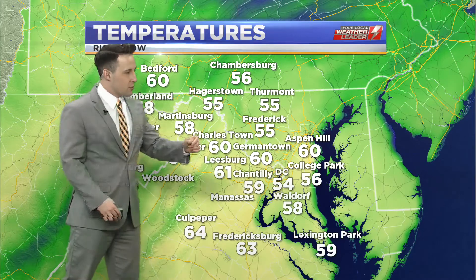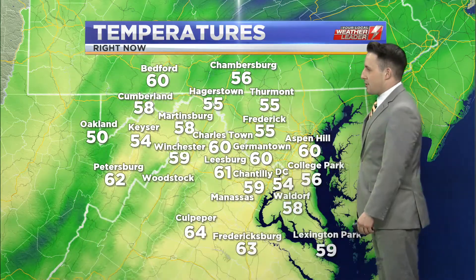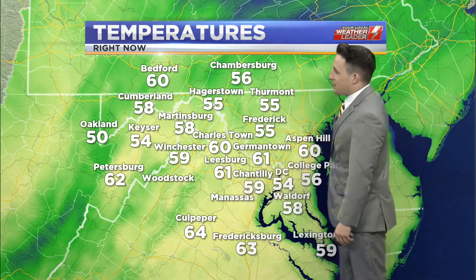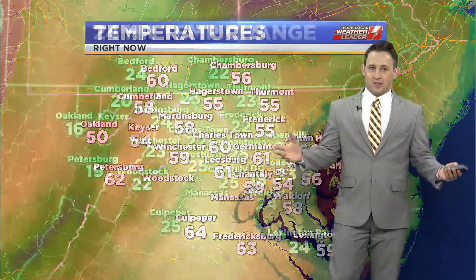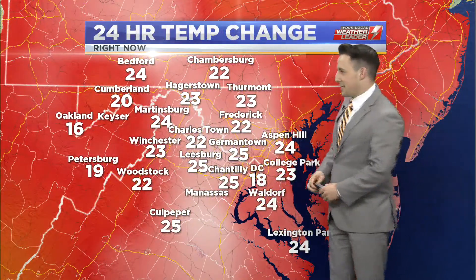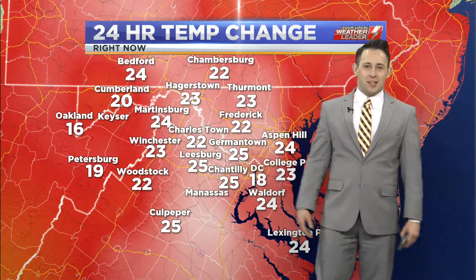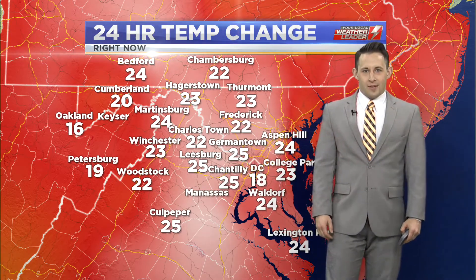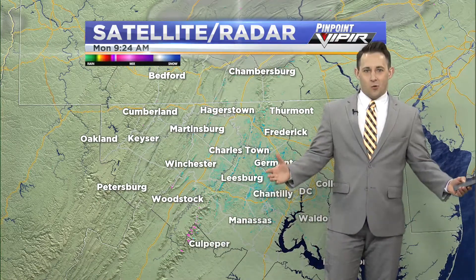Many locations have already climbed into the 60s. Leesburg, Germantown, and Charlestown have all hit that 60 degree mark. And then as you look across the rest of the area, 50s across Northern Virginia back toward the eastern panhandle, western and central Maryland. It's just been a fantastic start to the day, and the colors can't even keep up on the 24-hour temperature change map — we're already eclipsing 25 degrees warmer than just 24 hours ago.